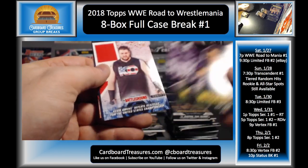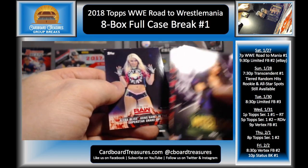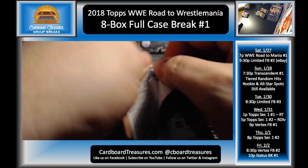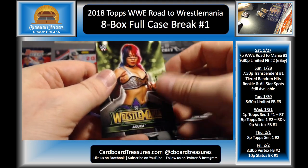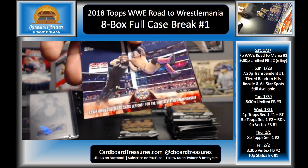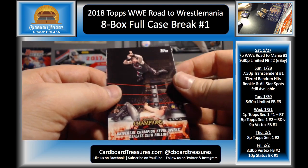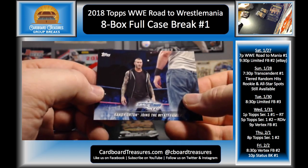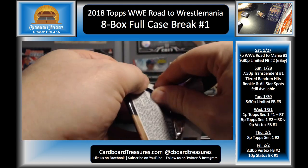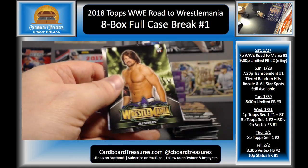Nia Jax, Sheamus, Kevin Owens, Neville, Braun Strowman, Alexa Bliss, and Brock Lesnar. Marcos, you're looking for the Bailey auto — let's see if we can make that happen. Asuka, Triple H, Cesaro and Sheamus bronze, Owens and Jericho, Undertaker, Kevin Owens, Seth Rollins, and Randy Orton. 17 packs I believe so far in our first three boxes unopened. Braun Strowman, AJ Styles, American Alpha, AJ Styles.